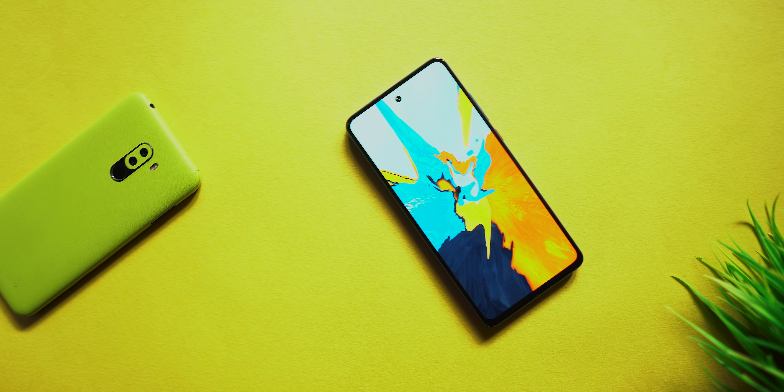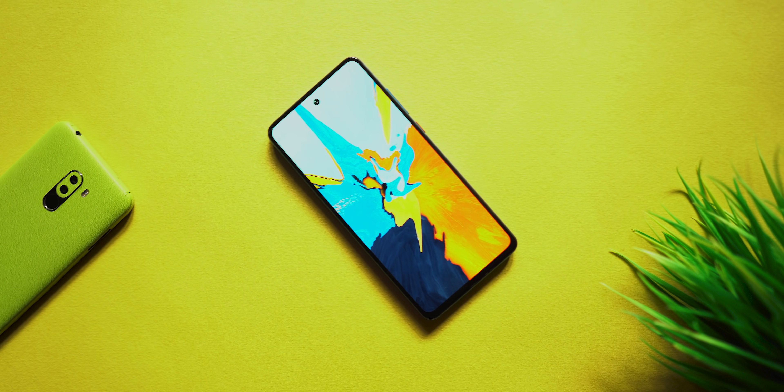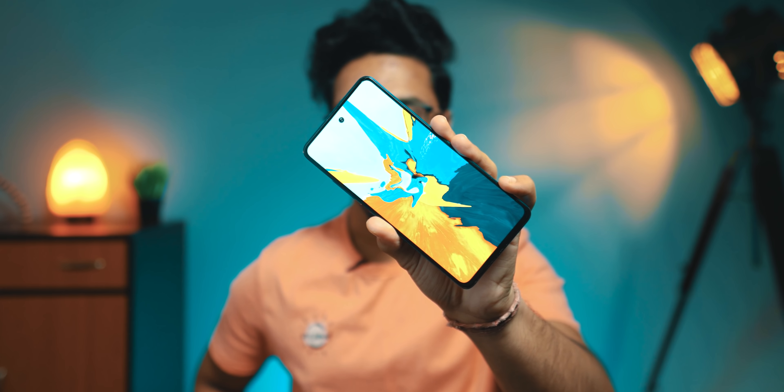If you are looking for a new smartphone and you have a budget of 20,000 rupees, then this video is for you. Next month, September, India will launch many smartphones within a price range of 20,000 rupees, and if you are watching this video, then maybe you can find the perfect one for you.